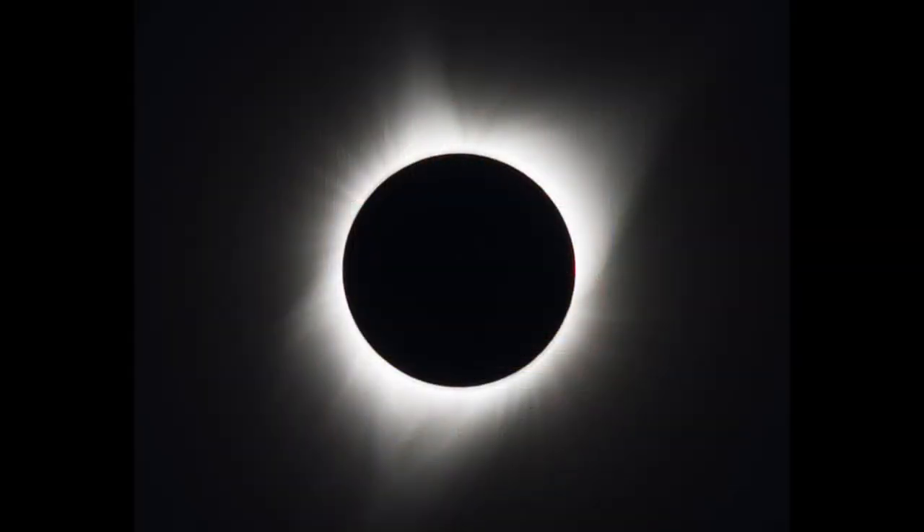This glowing cloud of tiny gas particles — the corona — begins as much as one million miles from the surface of the Sun. The corona can be as hot as the center of the Sun, with temperatures reaching millions of degrees Fahrenheit. The corona can only be seen from Earth when the bright disk of the Sun is obscured by the Moon.